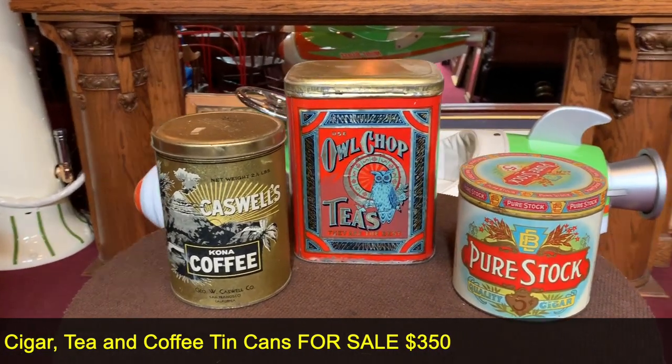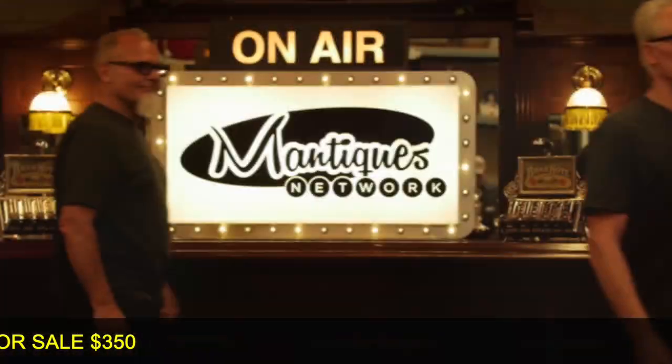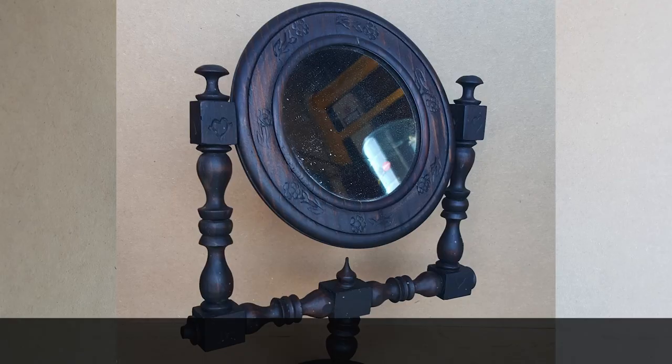So if you're looking for something to fill in your collection or into vintage advertising, this might be for you. These are antiques. These are mantiques. Antique. Mantique.